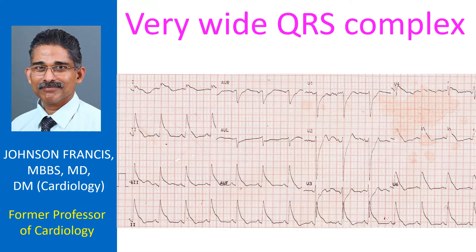Width of the QRS complex in this ECG is about 200 ms. It is so wide that there is hardly any ST segment visible. The QRS merges into the T wave.